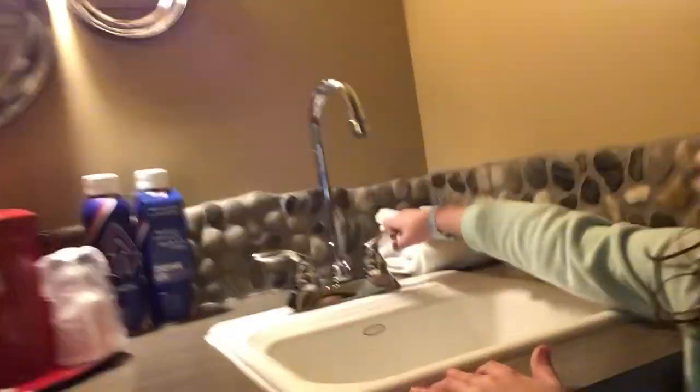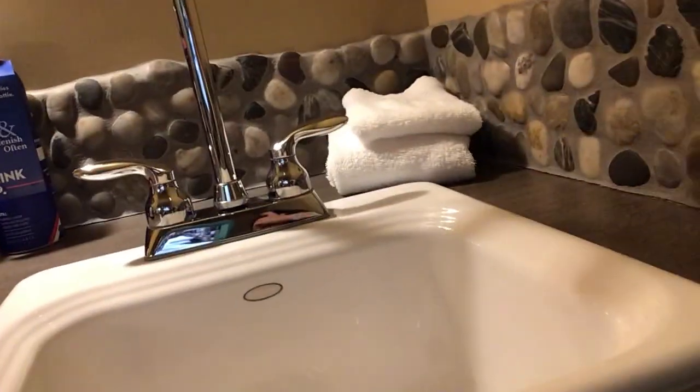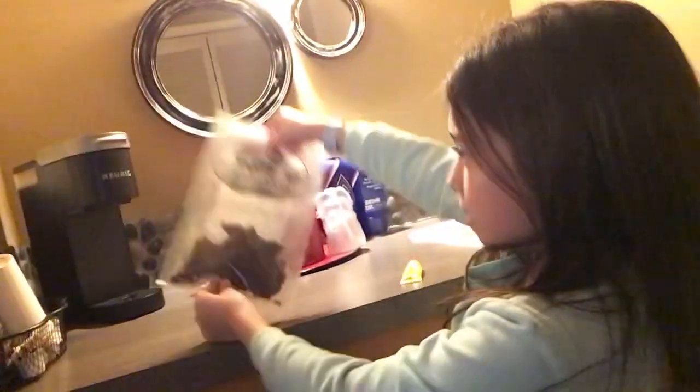Here's the sink. Here's some towels. Here's beef jerky. Coffee maker, coffee. And most importantly, the fridge.